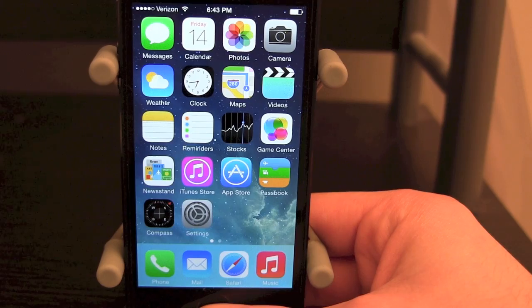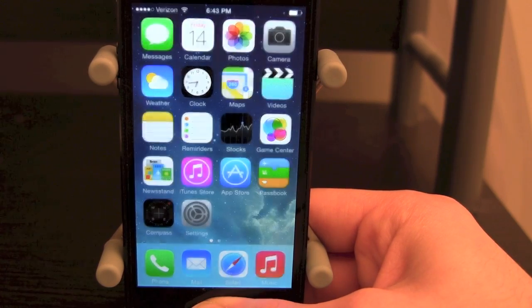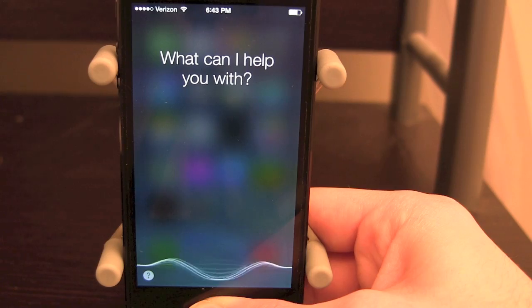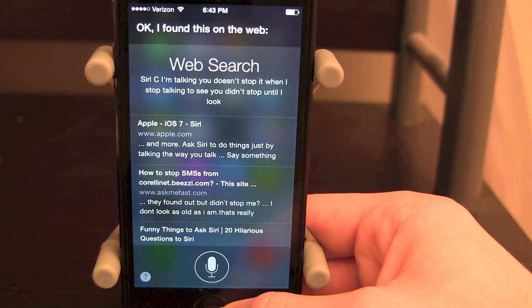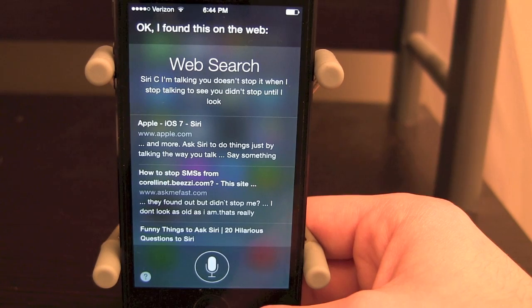Another great thing about iOS 7.1 is that you can now hold the home button while talking to Siri so it knows when you end your command. Let's hold down and open Siri — as you can see, while I'm talking it doesn't stop, and it didn't stop until I let go of the home button. It then picks up and searches for what I said. It is a lot more efficient and easier to use — Siri will not interrupt you in the middle of your command.